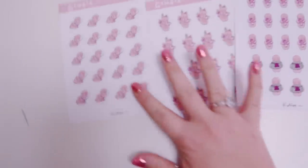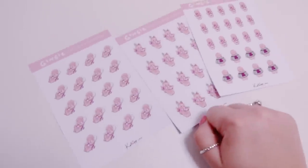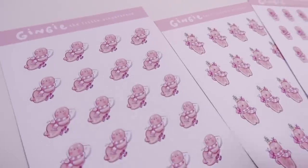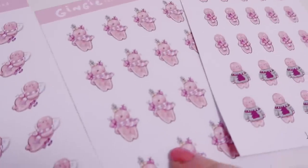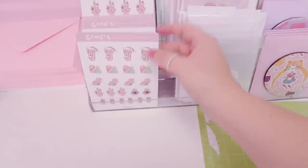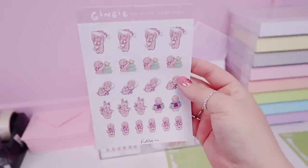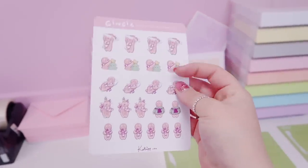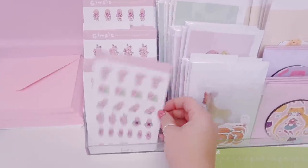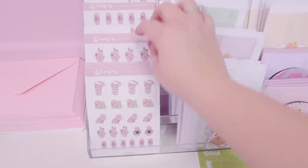I've just finished making some batches of new stickers for my Etsy store and uploaded them. I made this cute little sleeping Gingy, a present Gingy, and one with the jumper. I basically made sets of the original design because people wanted to see more of them on one sheet. Now on each sheet there's just one illustration so people can use it in planners and things like that.